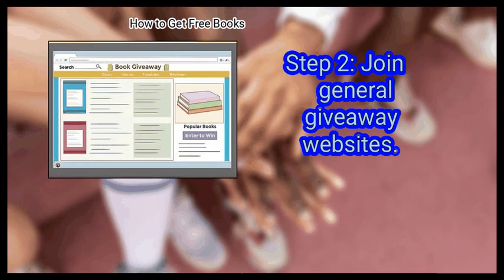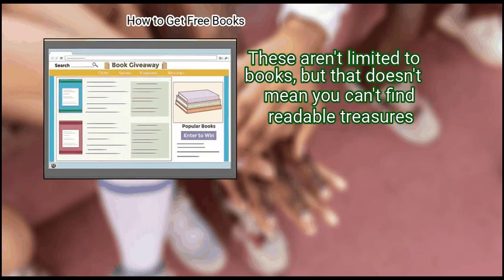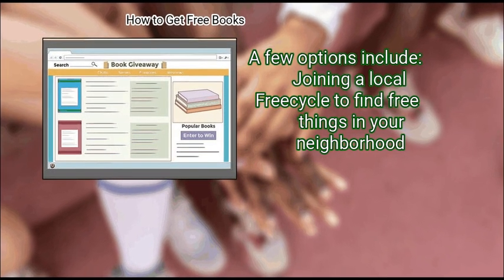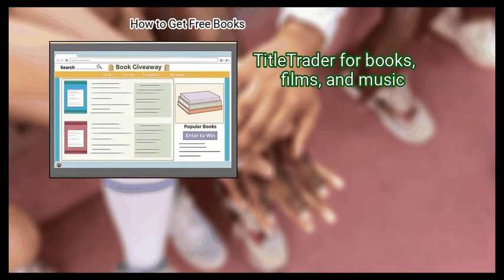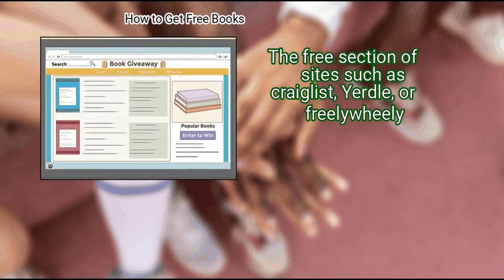Step 2: Join general giveaway websites. These aren't limited to books, but that doesn't mean you can't find readable treasures. A few options include joining a local FreeCycle to find free things in your neighborhood, Title Trader for books, films, and music, and the free section of sites such as Craigslist, Yerdal, or Free EVE.